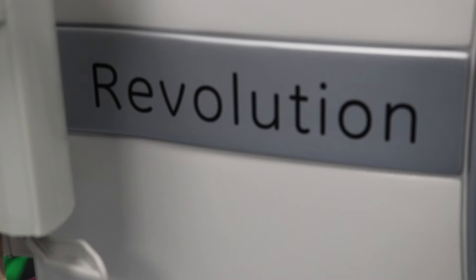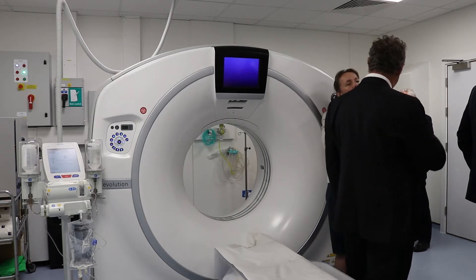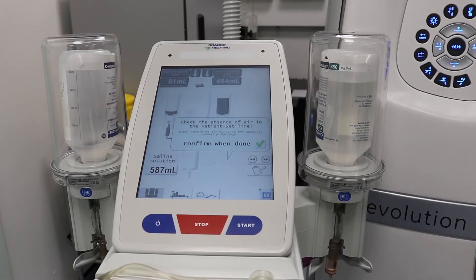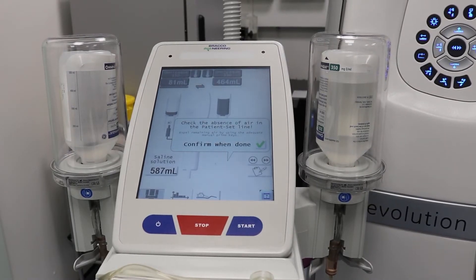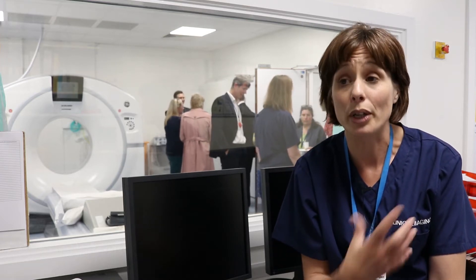The new scanner is a GE Revolution Evo. It is a 64-slice scanner, though technically it is capable of 128 image capture and it has a 4-centimetre detector. All these technical aspects make it quite a fast scanner, so basically we're able to scan patients quite quickly.